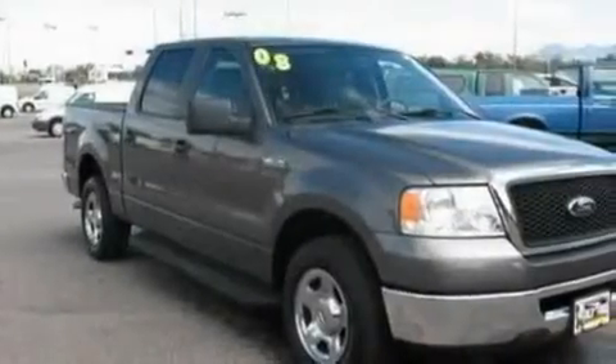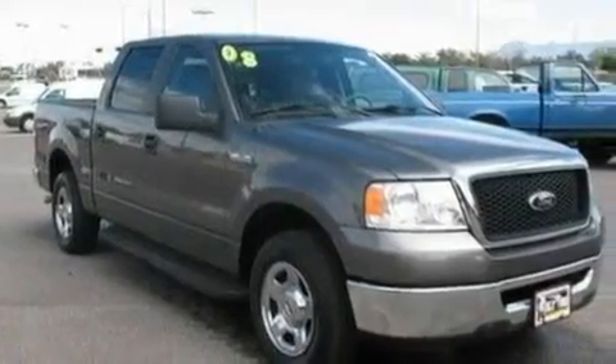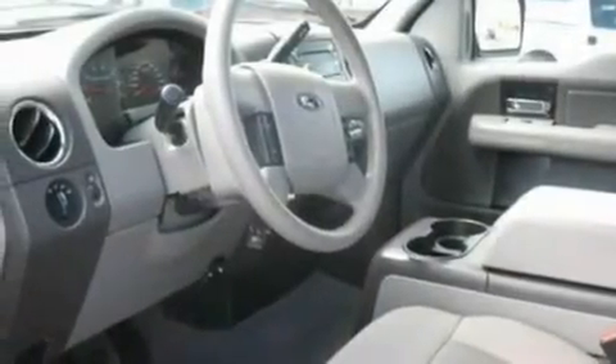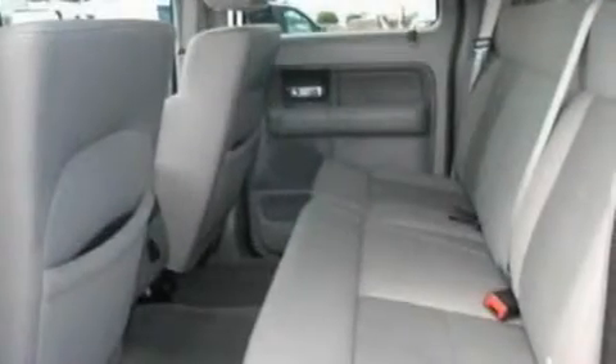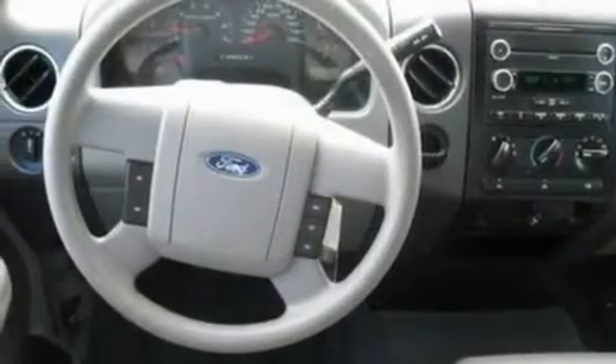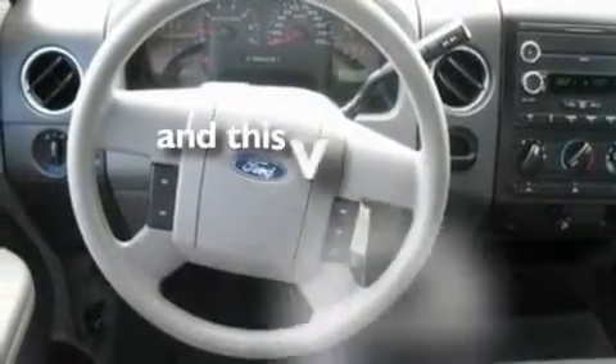Its top features include a second row folding seat, cruise control, a rear window defroster, four well-positioned speakers, a double wishbone independent front suspension, chrome wheels, a bed liner, a low tire pressure indicator, front and rear reading lights, and this vehicle has fewer than 42,000 miles on the odometer.